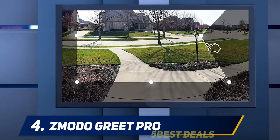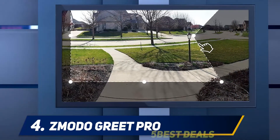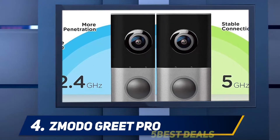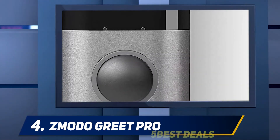At number four, the Moto Greet Pro. If you are looking for a basic doorbell video camera that functions well, then the Moto Greet is a great choice. Although there are quite a few negative reviews, this product still makes our top list. It is relatively easy to set up using Wi-Fi through the Moto app, and from there everything is controllable through your smartphone.